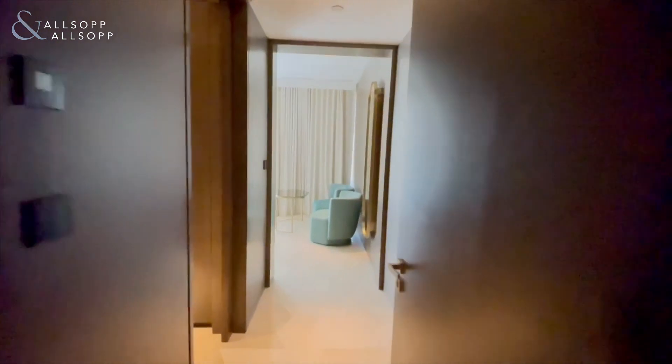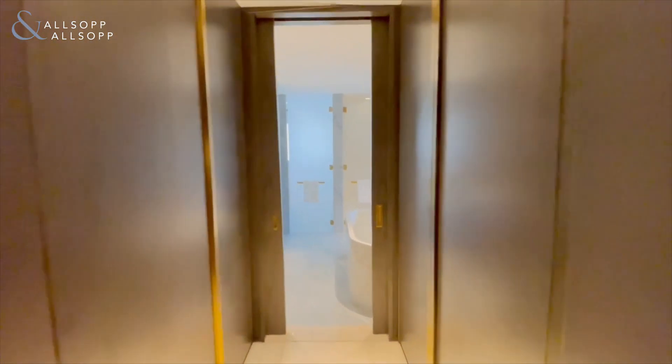This is a smart home as well, so the electrics are brilliant throughout — you can switch them on based on what room you are in.